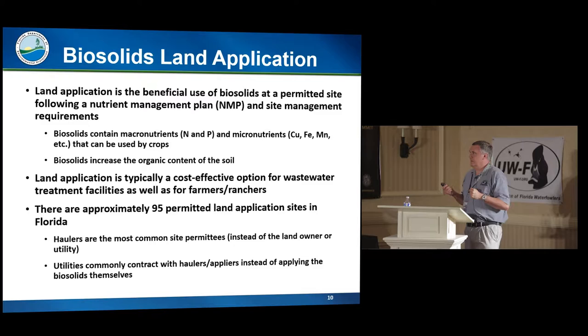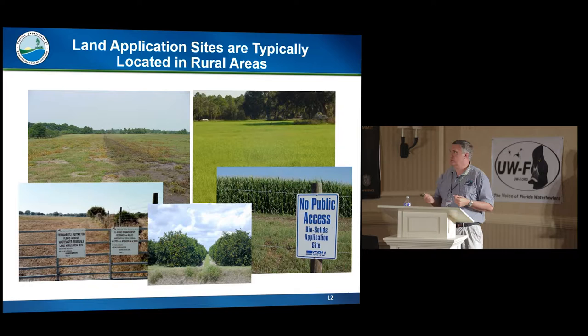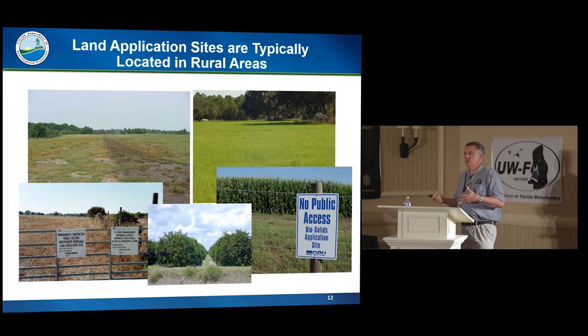We have about 95 permitted sites in Florida right now. Usually the biosolids company — the hauler — is the permittee of the site. We do have some sites permitted by the wastewater treatment plants, and I think we only have one site where the landowner decided to be the permittee. Most of the biosolids come from the big cities, and because it is beneficially used for agriculture, the agriculture is in the rural areas. This does bring up issues when people who live next to land application sites wonder why, if the material is so good, it's coming to their county instead of staying in the city.